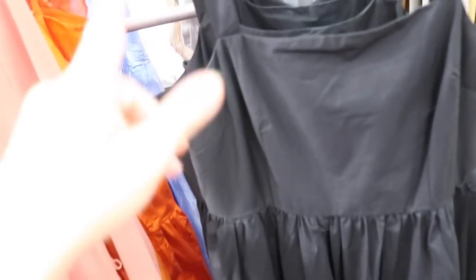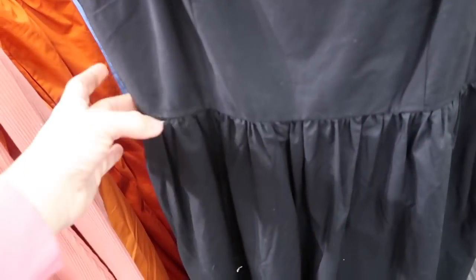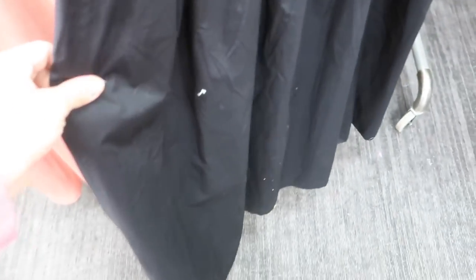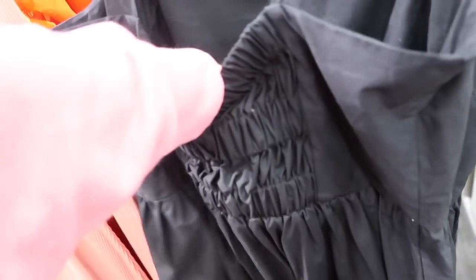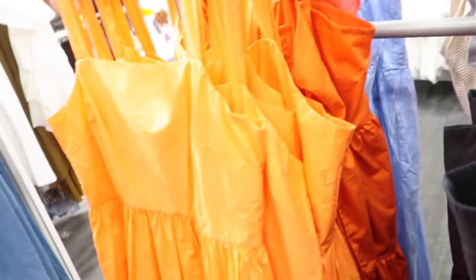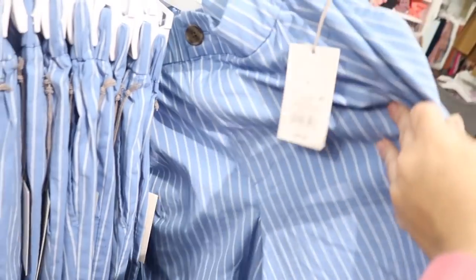Also seeing a new color in this dress from A New Day. It has the thicker strap, square neckline, seam under the bust, and then it's gathered with a flowy skirt and also has pockets, with smocking in the back. These are normally $29.99. We also saw it in orange and blue and white stripe.